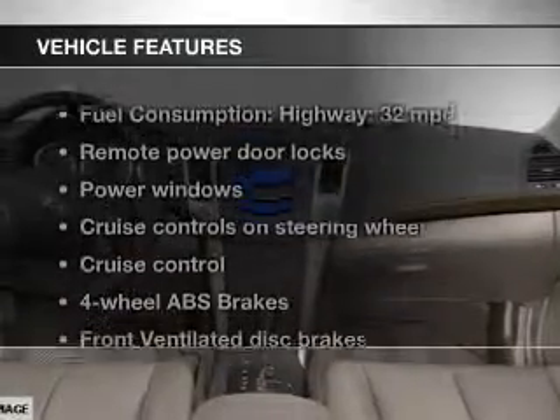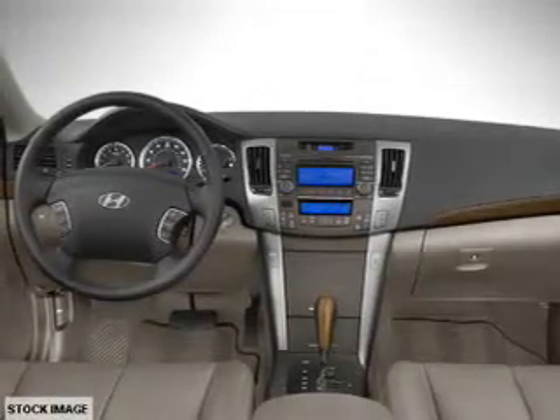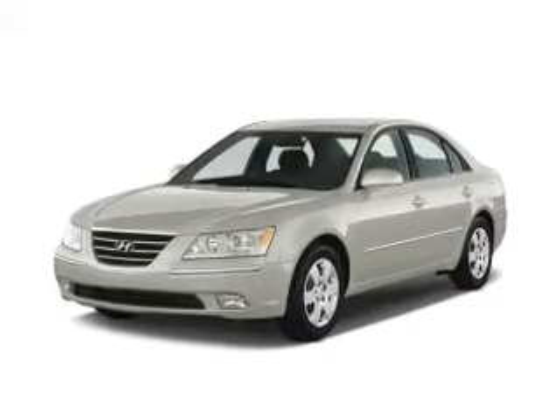With these notable features, you won't want to miss out on the opportunity to own this amazing ride. Keyless entry, power door locks, power windows, cruise control, an AM-FM stereo with an MP3 player, satellite radio, and power mirrors.